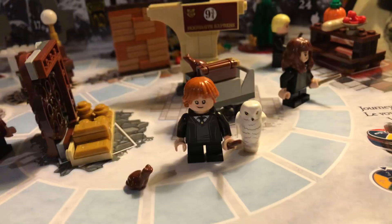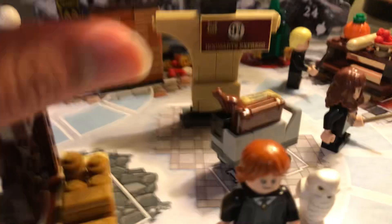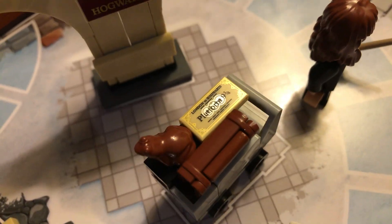Next we have Ron with Hedwig and a chocolate frog. We also have the Platform Nine and Three-Quarters — that is a very cool print piece. We also have the cart containing some stuff like some books, a chocolate frog, and the ticket to Platform Nine and Three-Quarters.